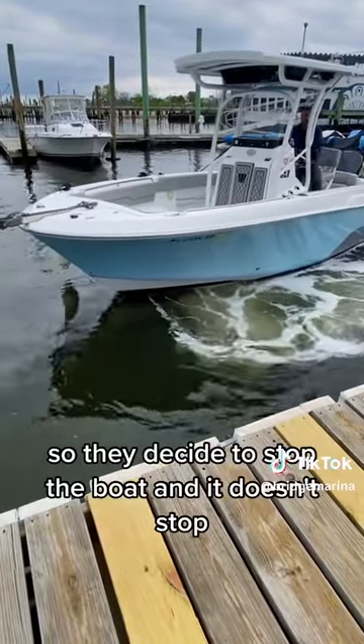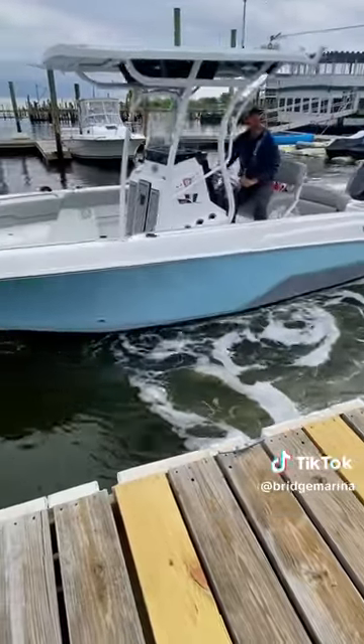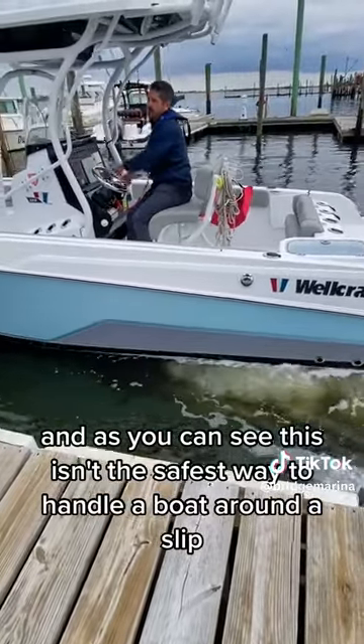They go too fast in one direction, so they decide to stop the boat, and it doesn't stop, so they throttle in another direction — and of course now the boat gets a little out of control. As you can see, this isn't the safest way to handle a boat around a slip.